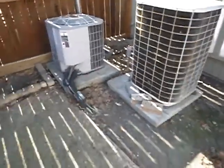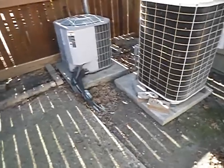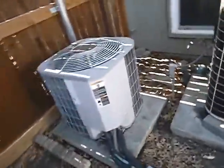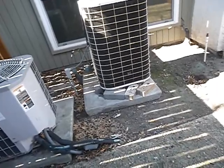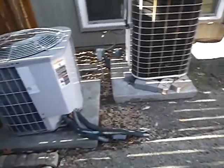Both of these units are in excess of 14 years — that's their estimated service life average. They're engineered on paper to last 20, but in Las Vegas, you're going to get about 14 around here.